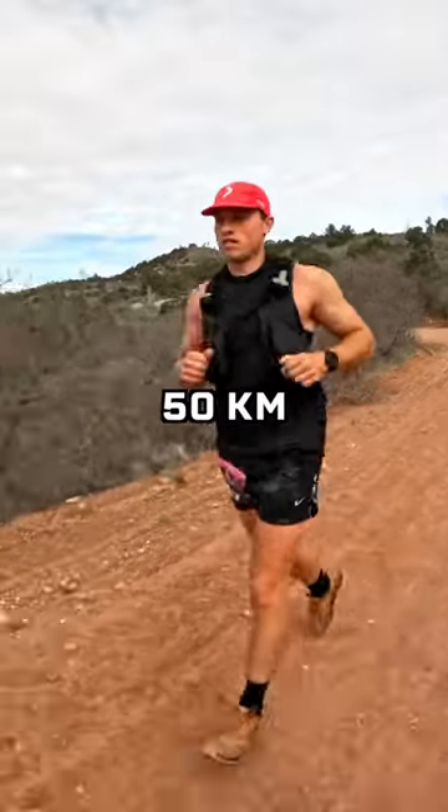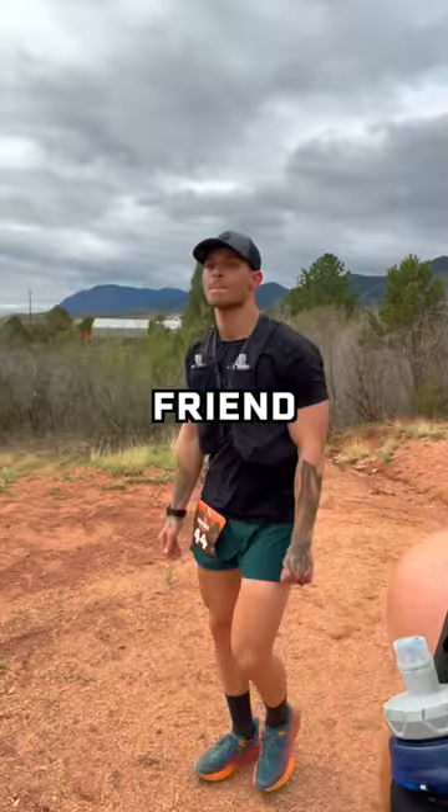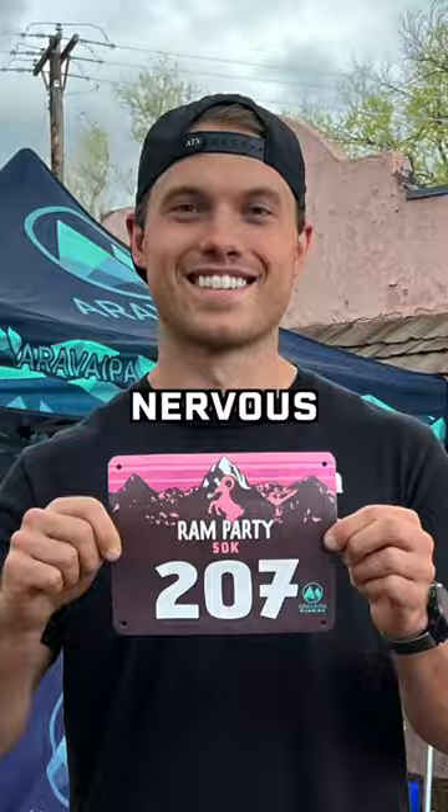This is everything I ate to run 50 kilometers, or 31 miles. Today I'm running an ultra marathon in the mountains of Colorado with my friend Brock. I'm used to running on the roads and I haven't done much trail running, so I was a little nervous.